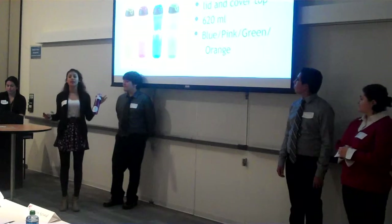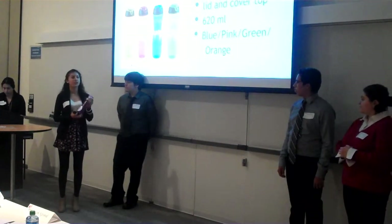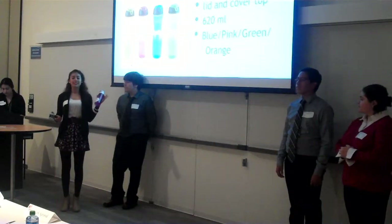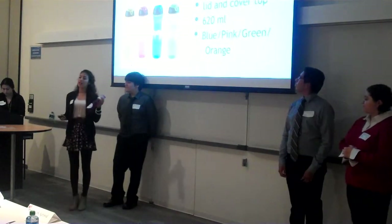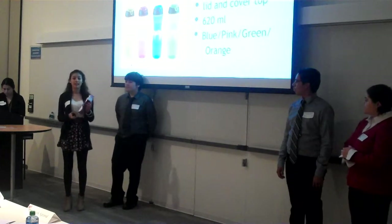Our lid and top cover are totally machine washable — everything about it is machine washable. It is 620 milliliters. The colors are pink, blue, orange, and green. Great colors, diverse for any kind of market.